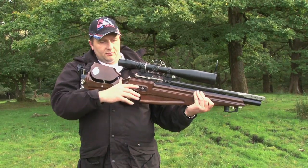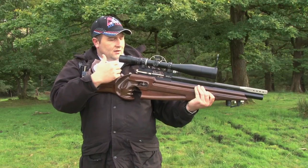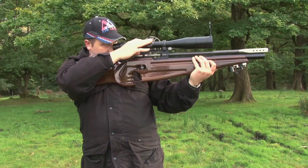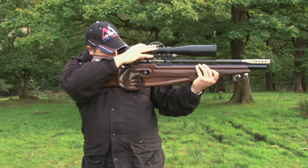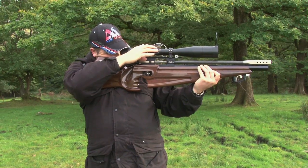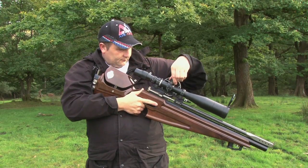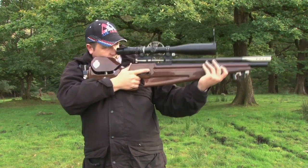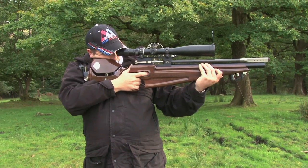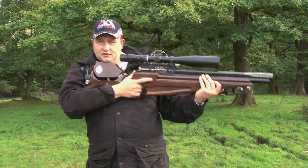A lot of people will sit, or actually kneel down to do the range finding at that time. Personally, to save time for myself, what I would normally do is find the target and range find it like this — 25 yards — and that's nice and stable for myself.